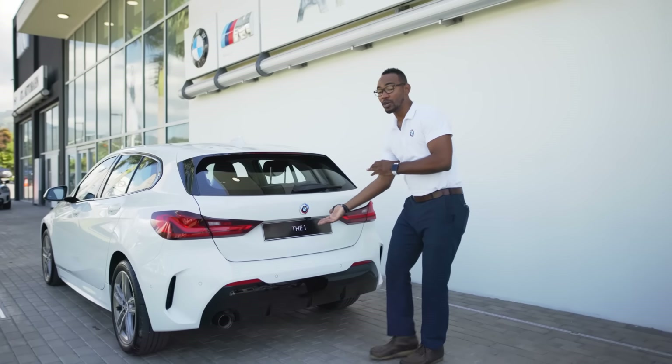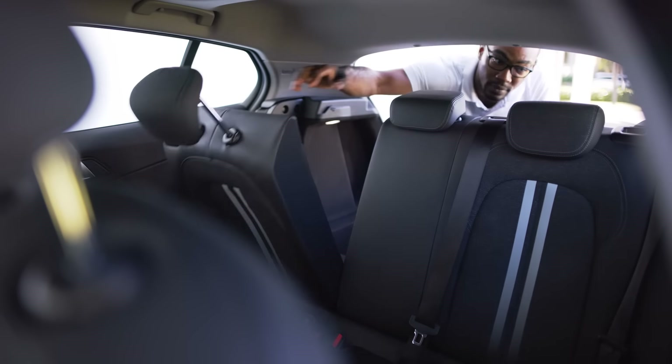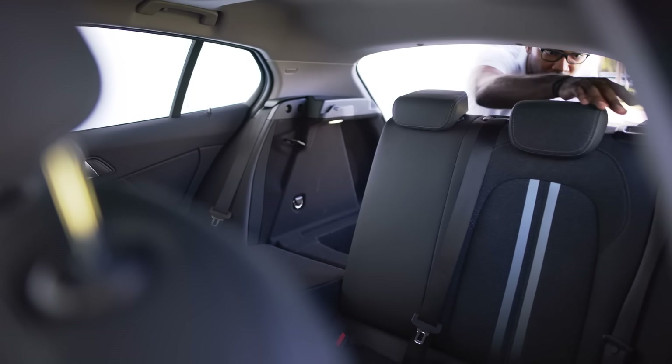You get up to 380 litres of trunk space, and it goes up to 1,200 litres when you fold these seats down.